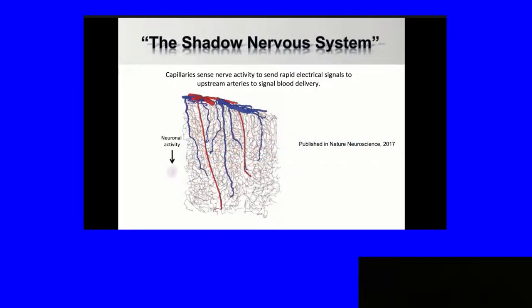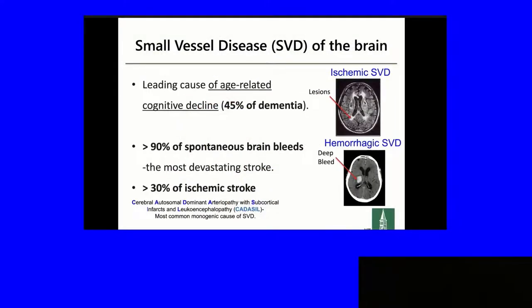Neural activity causes perivascular potassium to go up — we're talking about levels that only need to go from 3 to 6 millimolar or so. Electrical signals go upstream. In fact, the pial arteries on the surface also dilate in response to this electrical signal.